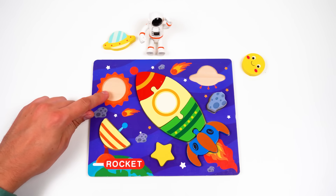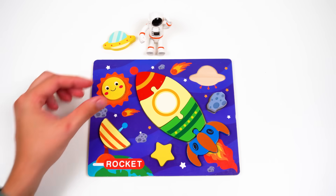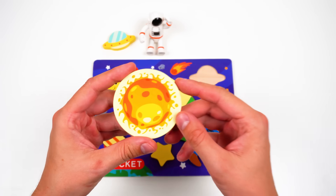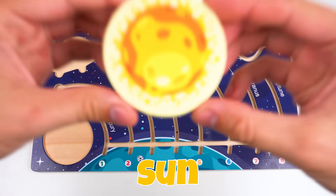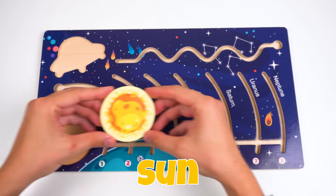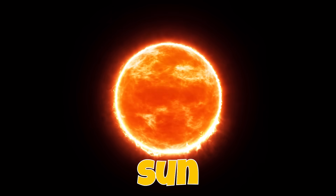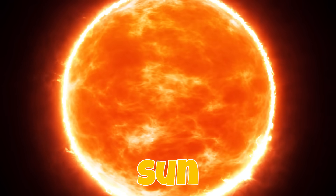What can it be? This smiley face will fit perfectly! Wow, look at this — it's the sun! The sun is our star. The sun is a giant, hot ball of gas! It gives Earth heat and light. That's why there's life on our planet!